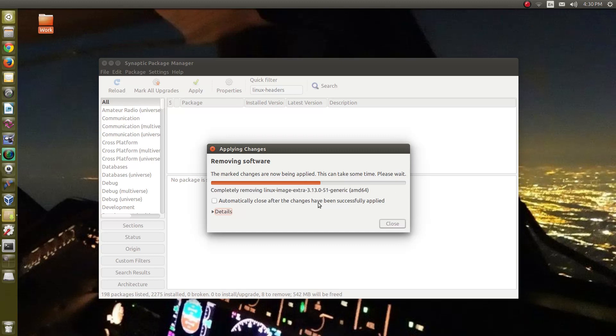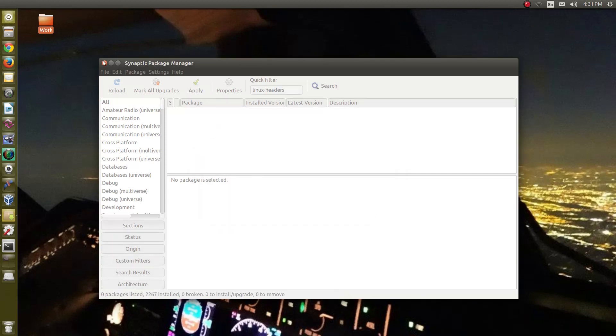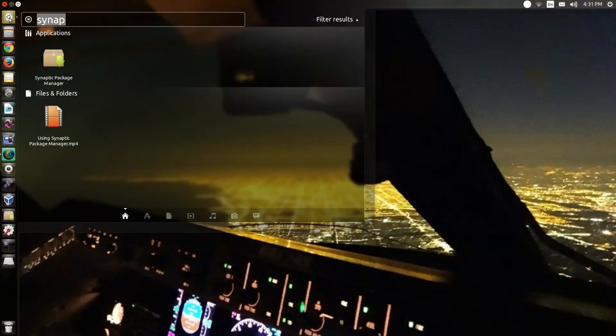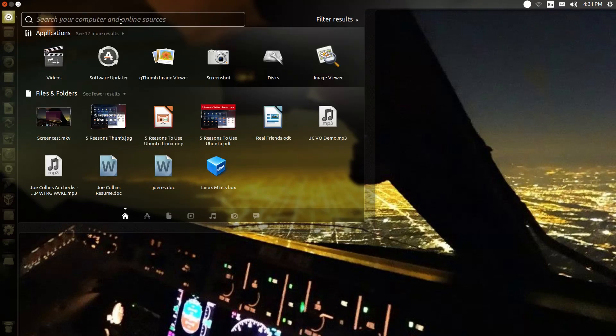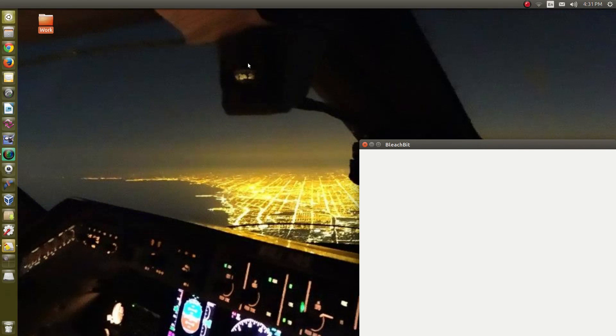That will free up quite a bit of hard drive space — each one of those kernels and associated files takes up hundreds of megabytes. So now that we've removed our old kernels, I want to show you a really interesting application. If you've used Windows, it might remind you of a program called CCleaner — it's my preferred tool for managing files on the system. We're going to look for an application called BleachBit, which does not come installed by default with Ubuntu.